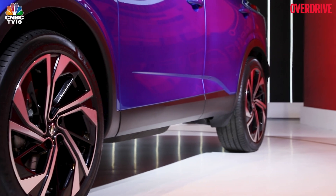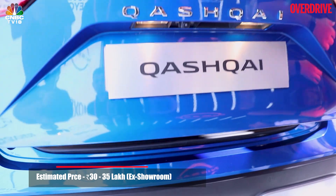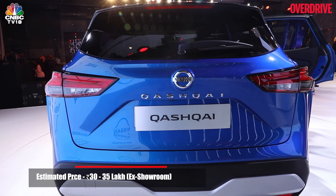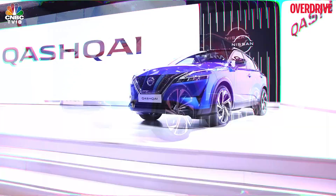Nissan India has said it is evaluating the Qashqai for our market. This SUV should be the second premium offering to arrive after the X-Trail and should be priced between Rs 30 to 35 lakh.